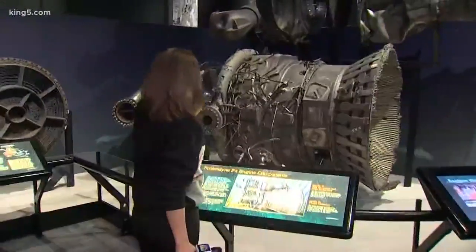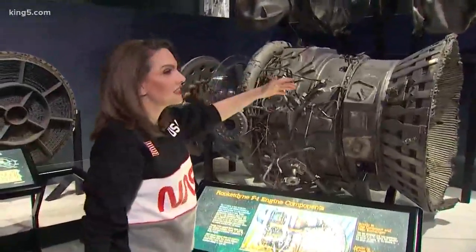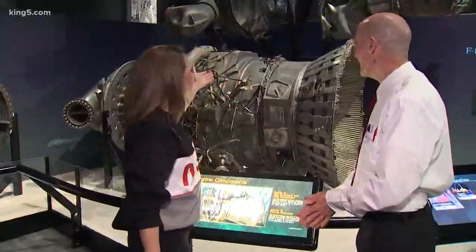These are components of an F1 Rocketdyne engine, and here to tell us how they got here is Ted from the Museum of Flight. How did you guys get these here?